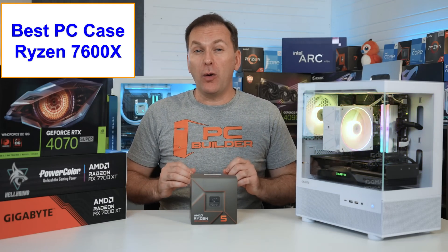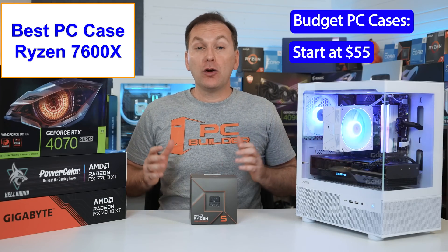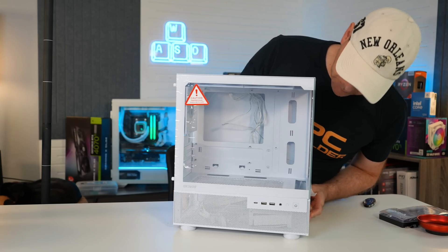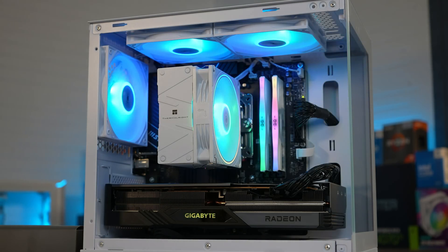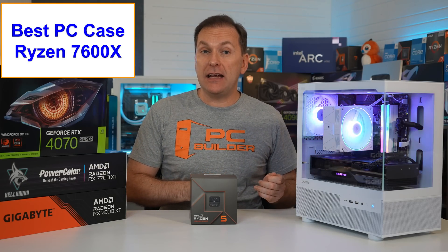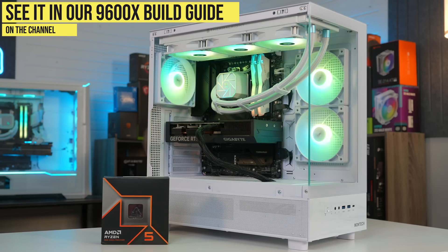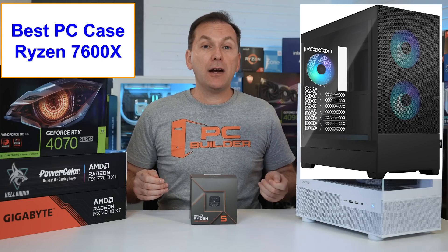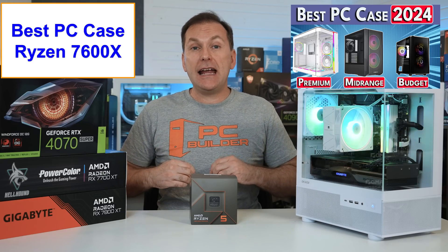For the PC case, we want good airflow without overspending — ideally at least two intake and one exhaust fan. Great budget options start at about $55, like the Okinos Aqua 3 we used: a stunning atrium-style case with two glass panels, minimal footprint, and three ARGB fans in a negative pressure exhaust airflow configuration. For ATX cases, the $63 Montech XR comes in black or white with three ARGB fans including reverse blade fans. The Fractal Pop Air and Pop Air Micro ATX cases are an insane value at $59 with three ARGB fans and high build quality.